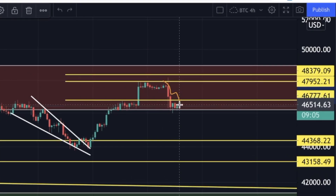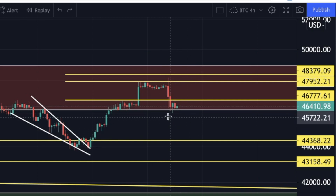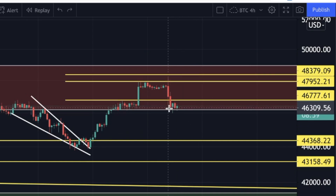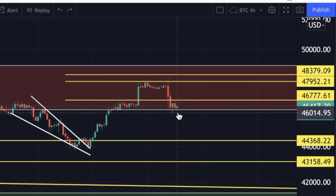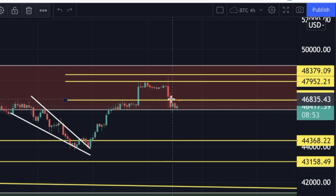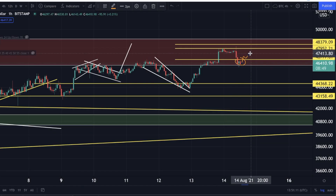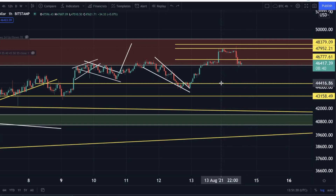We went all the way down to the bottom of the box, but here on the one-hourly you can already see that we are getting a bounce with this green candle. What I would like to see right now is some more follow-through and get back above $46,700–46,800, and from there continue our uptrend to the upside.